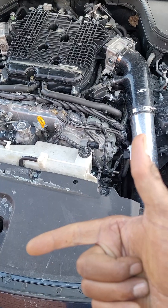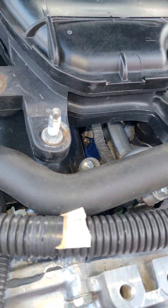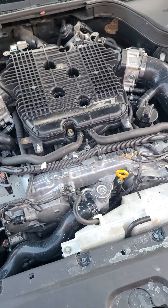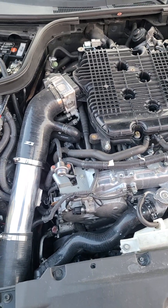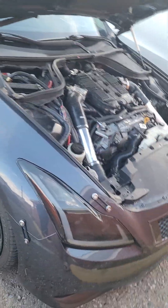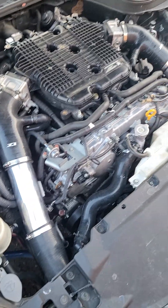I got 550cc injectors — you can see them blue boys up in there. I got a 340 lph fuel pump in the back. I'm able to run E85, but I'm not tuned on E85 yet — I'm only tuned on 90/93 pump gas. I'm gonna get tuned on E85 when I get the lower plenum ported.